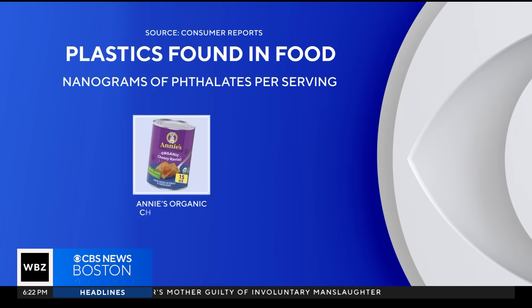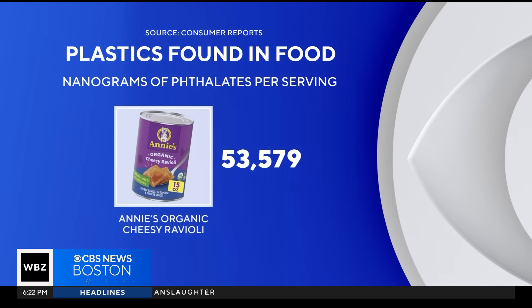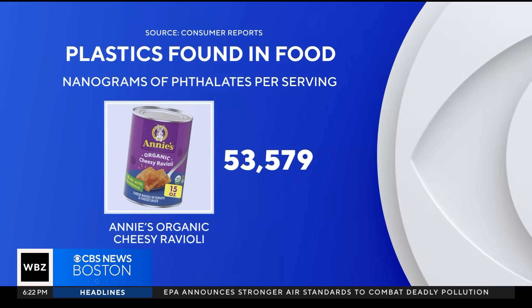We also say reduce or totally avoid fast food, because it shows that the fast food was particularly high in plasticizers. A meal typically eaten by children actually topped the list. Annie's organic cheesy ravioli, another General Mills food, had more than 53,000 nanograms per serving.